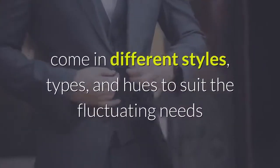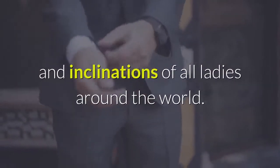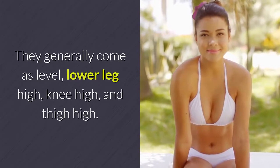Winter boots for ladies come in different styles, types, and hues to suit the fluctuating needs and inclinations of all ladies around the world. They generally come as flat, lower leg high, knee high, and thigh high.